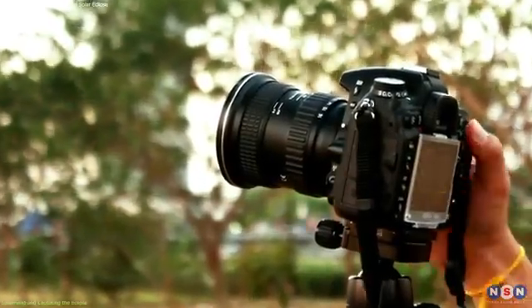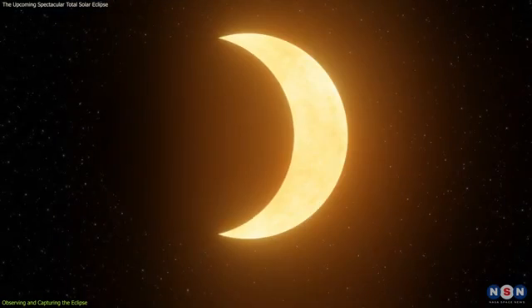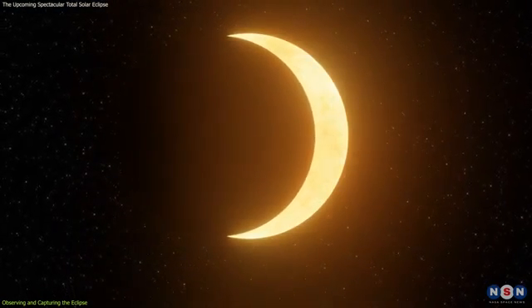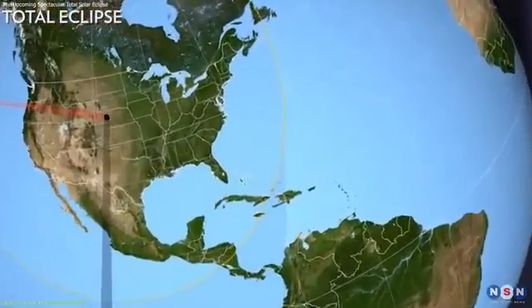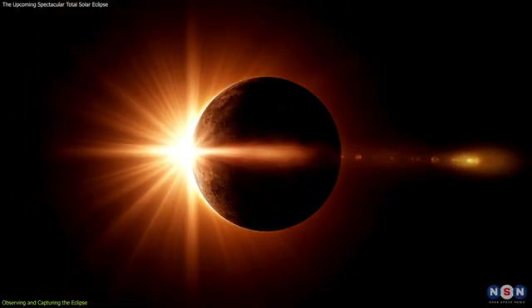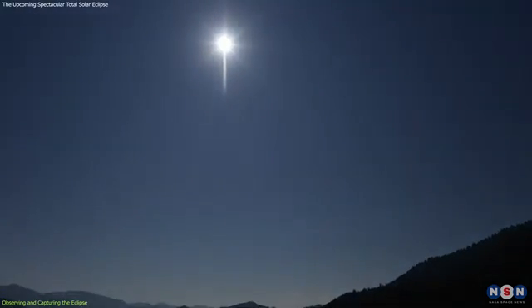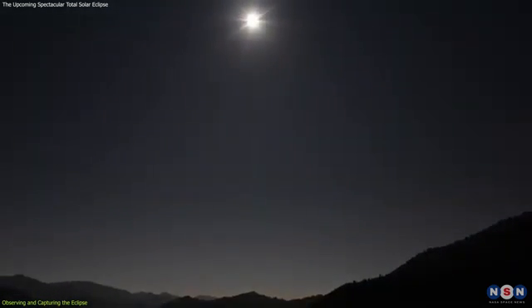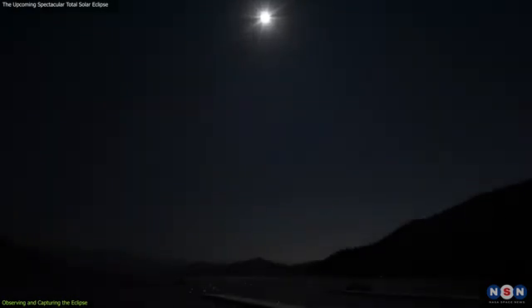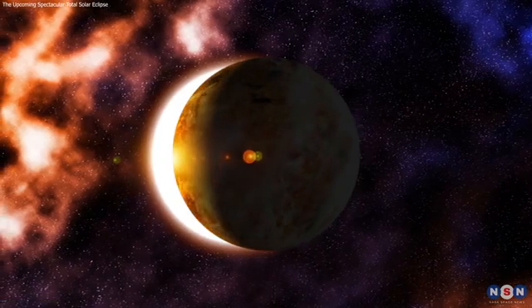In addition to visual observation and photography, the eclipse offers a unique opportunity to engage with the natural world. Pay attention to the changes in temperature, the behavior of animals, and the shifting shadows — these subtle cues add depth to the eclipse experience and can be just as memorable as the visual spectacle. As the eclipse progresses, take moments to simply absorb the experience. The sudden onset of darkness, the silence of the surroundings, and the collective awe of fellow observers create an atmosphere that is both surreal and profoundly moving. This is a moment to connect with the cosmos and reflect on our place within it.